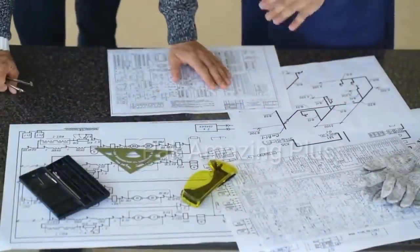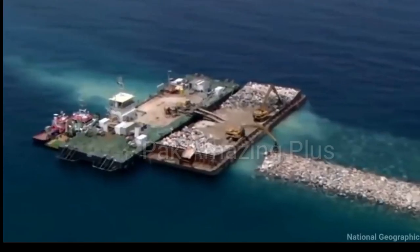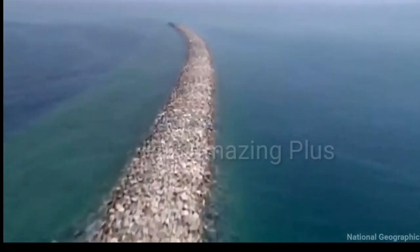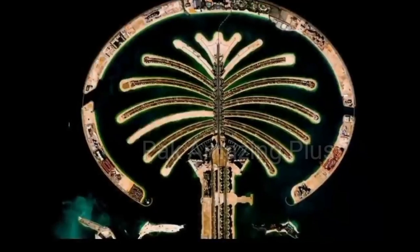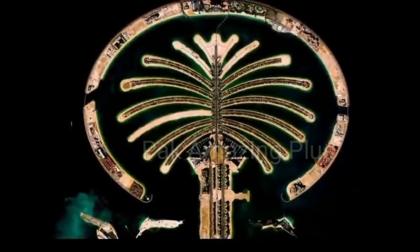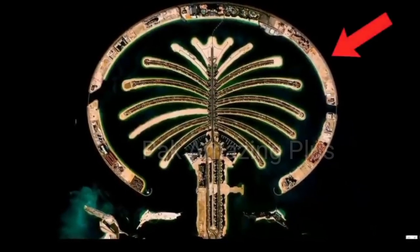In terms of its shape and design, the Palm Jumeirah is designed to resemble a palm tree when viewed from above. It consists of a trunk, a crown with 16 fronds, and a surrounding crescent-shaped breakwater that acts as a protective barrier against the sea.